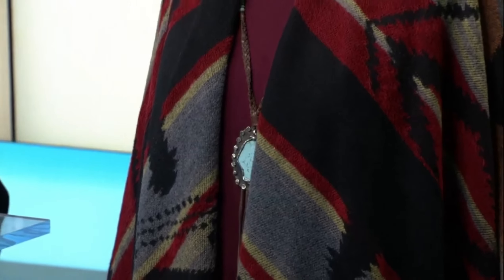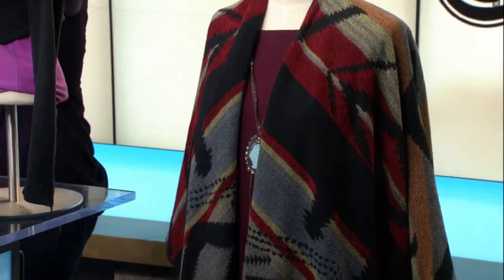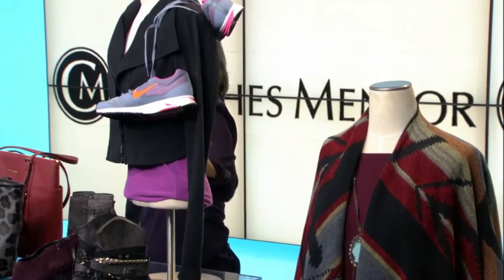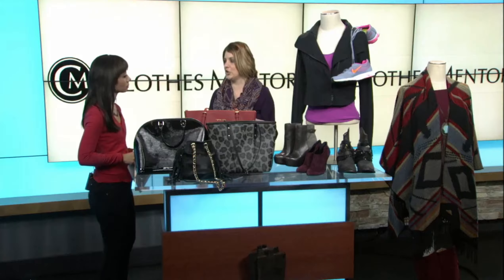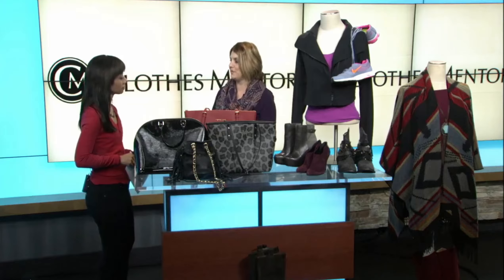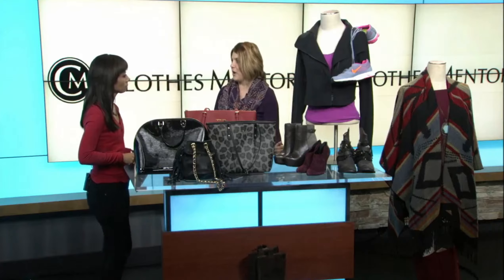Talk about some of the stuff that's really hot for fall — I see you have athleisure, which is super hot right now. Absolutely. This is a completed outfit of Lululemon. It is our number one seller of athleisure wear. We also have a lot of the tunics, the long fringe, the sweaters, the cardigans, the layered looks with the leggings, the skirts, the tall boots, the shooties with the rolled-up ankle jeans. You can find all of that stuff wall to wall.